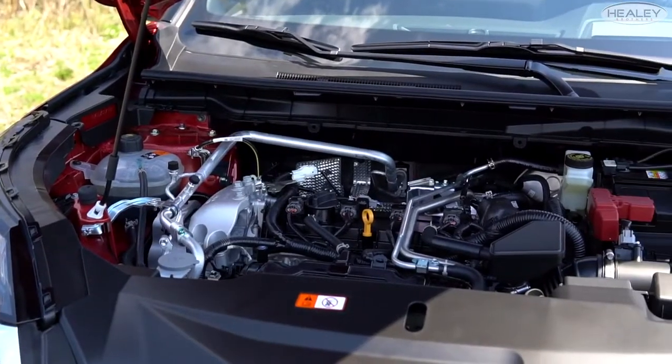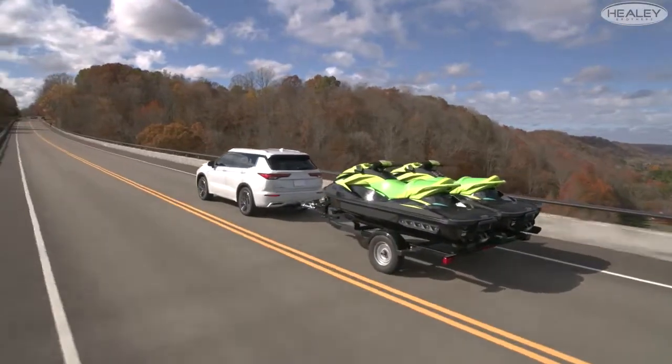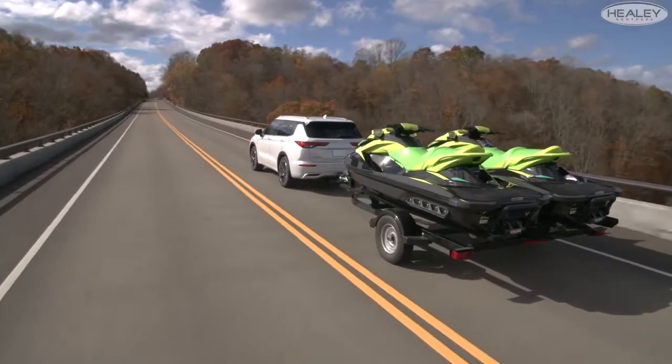It comes equipped with a 2.5-liter engine and a standard towing capacity of 2,000 pounds, making it easy to take your life on the go.